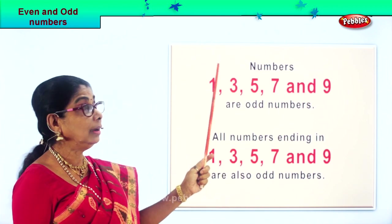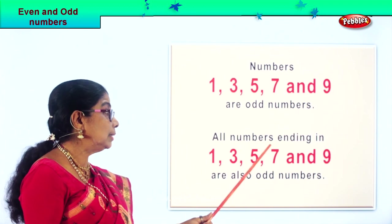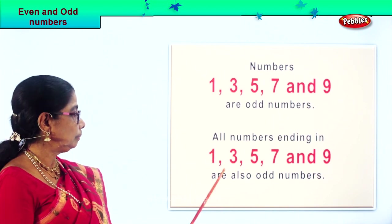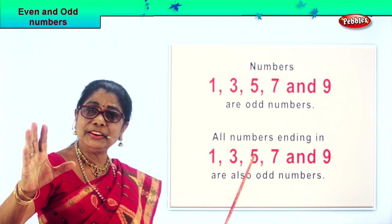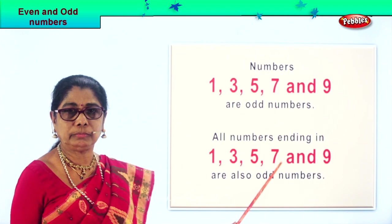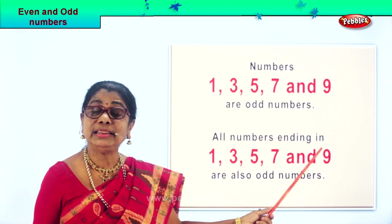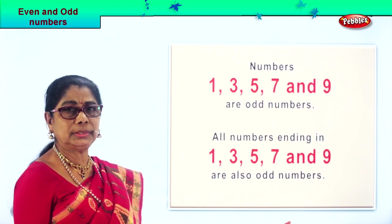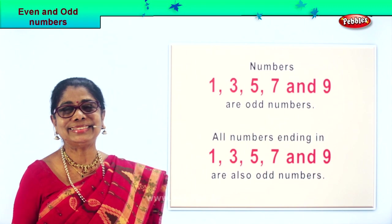The odd numbers are one, three, five, seven, and nine. All numbers ending in one — eleven, twenty-one, thirty-one, forty-one, and so on. Numbers ending in three: thirteen, twenty-three, thirty-three, forty-three and so on. Numbers ending in five: fifteen, twenty-five, thirty-five, forty-five, fifty-five, sixty-five and so on. Numbers ending in nine: nineteen, twenty-nine, thirty-nine, forty-nine and so on. So all numbers ending in one, three, five, seven, and nine are also odd numbers.